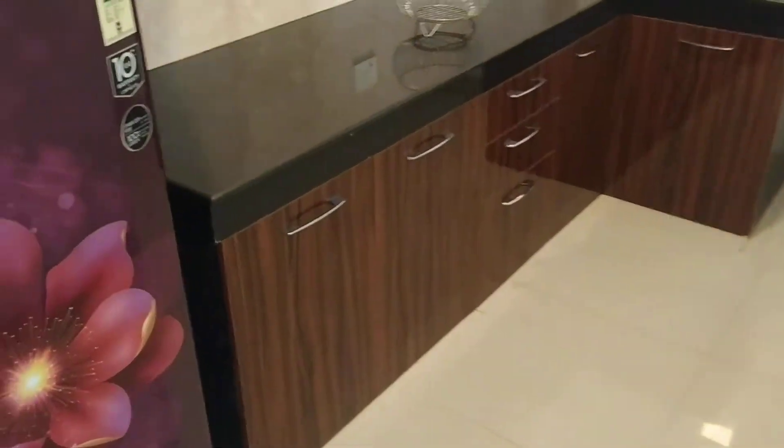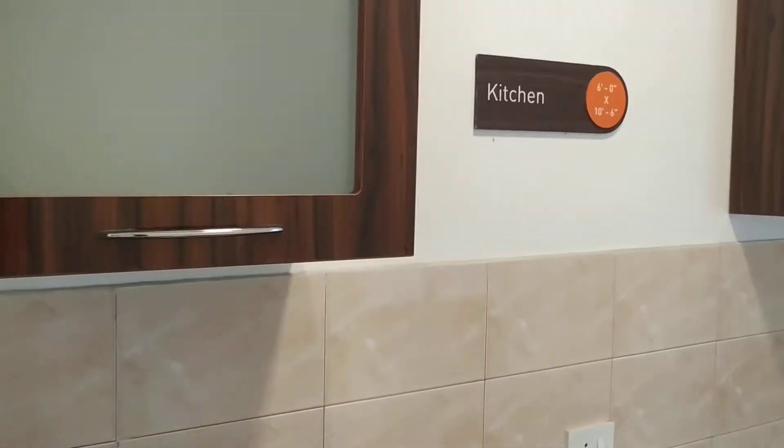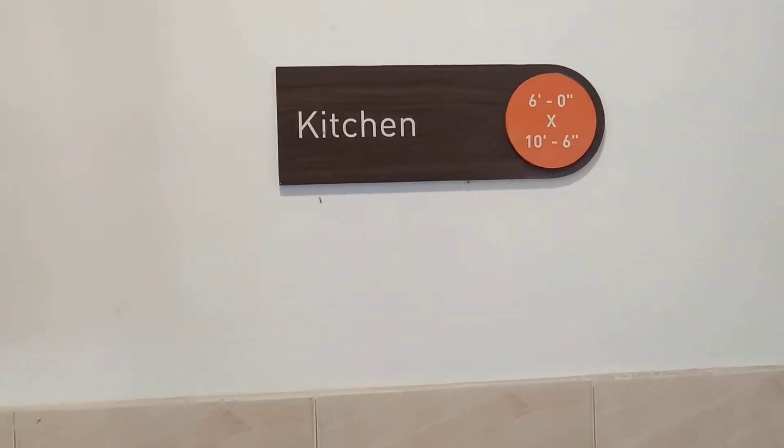This is the kitchen with the size of 6 by 10.6 feet.